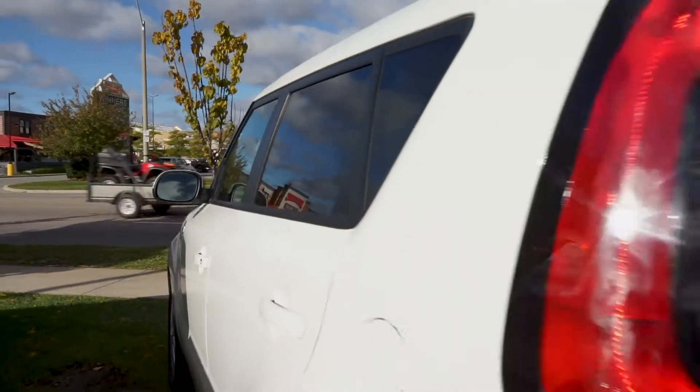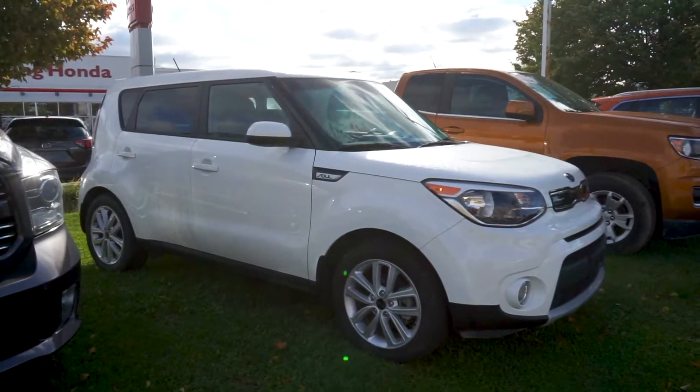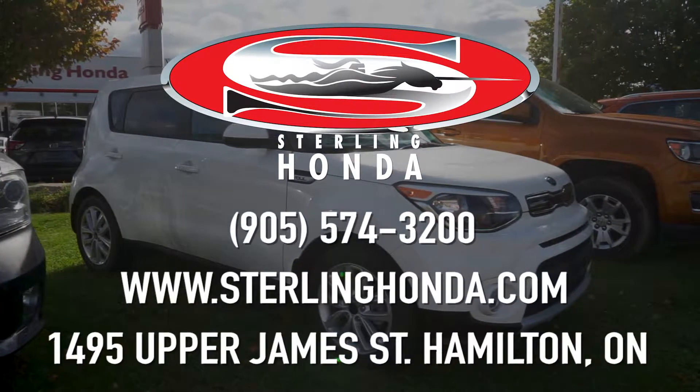That wraps up this video tour of the 2019 Kia Soul EX. For more information, click the link in the description to check out our website, or visit us at 1495 Upper James Street in Hamilton.